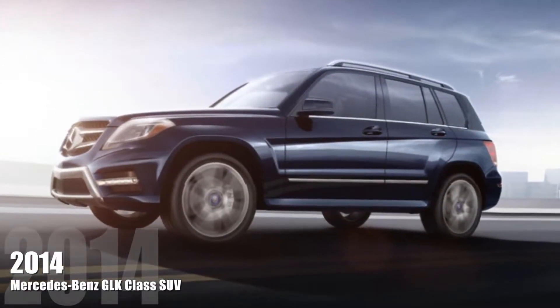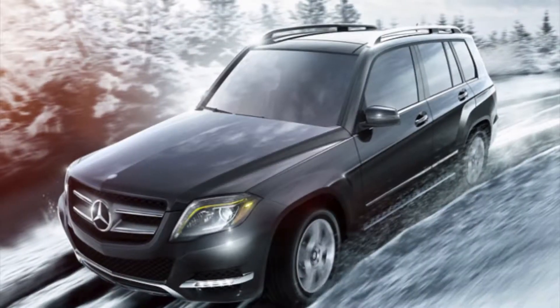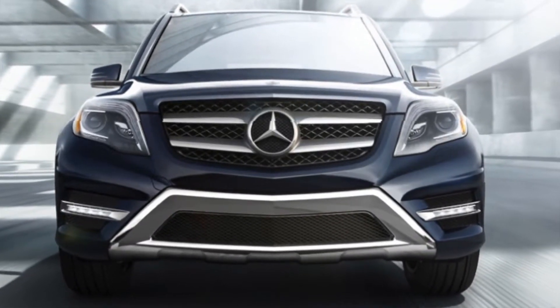The 2014 Mercedes-Benz GLK-Class SUV proves you don't need a big footprint to make a mighty impression. Shoppers at Mercedes-Benz of Alexandria will have a choice of two advanced engines, each providing an unbelievable driving experience.